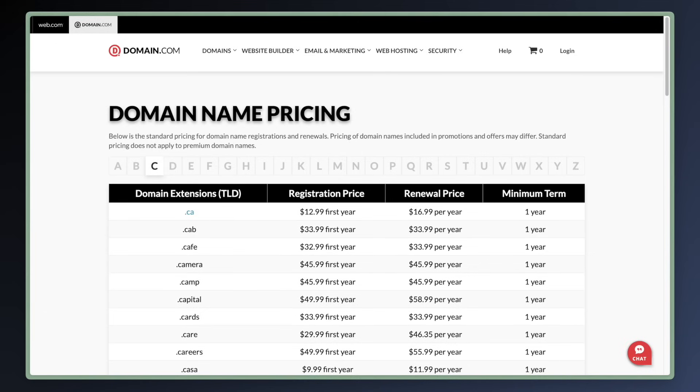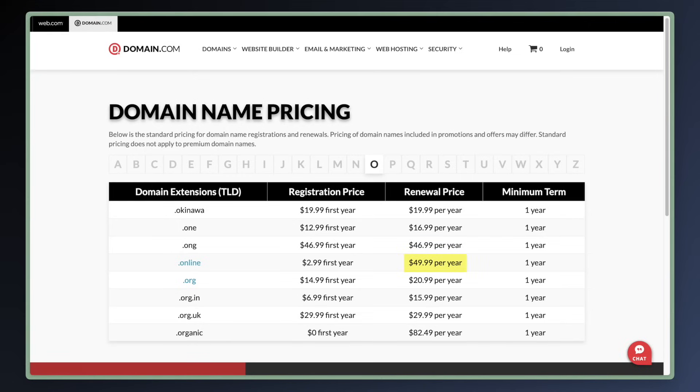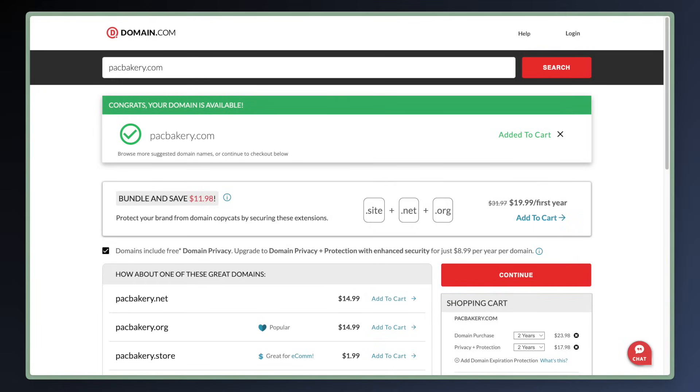I don't see the renewal price listed anywhere. I found a page that lists the first year and the renewal for different top-level domains — .com, .co, etc. After the first year or two that you paid for initially, the price doubles to $23.99 for the annual renewal. The free .online domain they wanted to add to your cart is going to cost you $49.99 plus privacy protection next year if you didn't remove it. If you added those three domains for just $19.99 for the first year, you'll pay $83.97 next year to renew them.